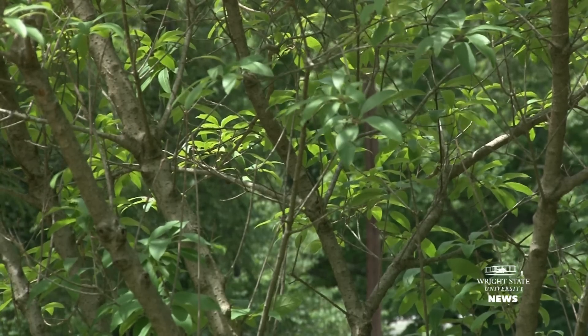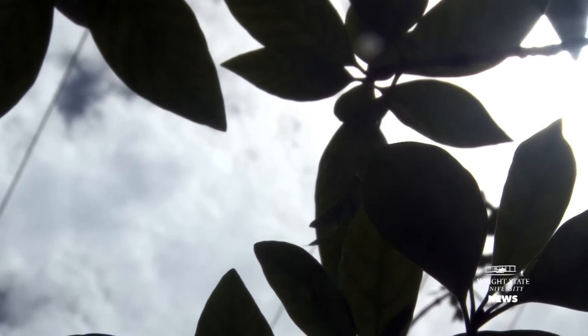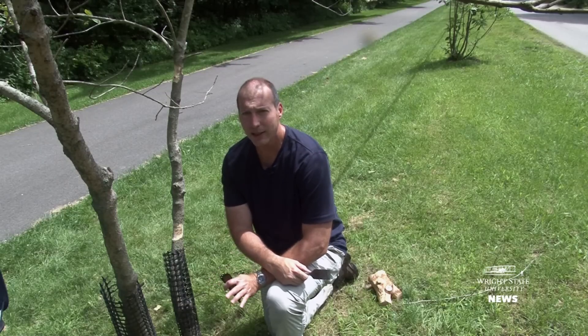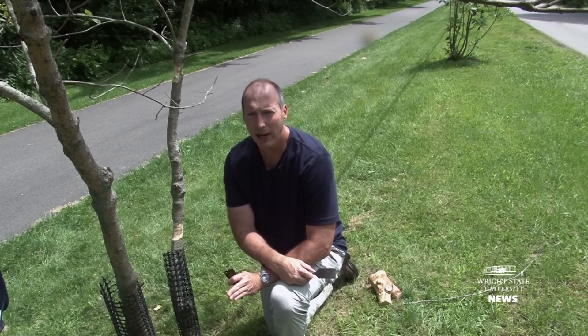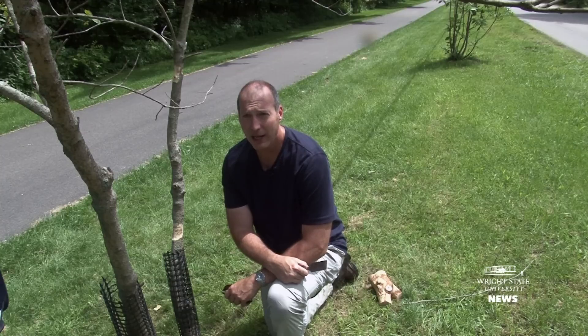Obviously for these trees to get attacked by emerald ash borer, there has to be some of them around. I don't necessarily think this tree is as attractive as green ash and white ash. But if you have enough beetles flying around in search of a host, they will find it.